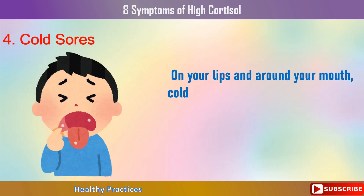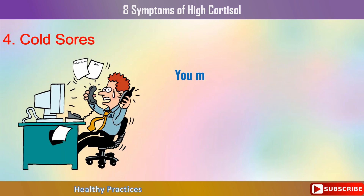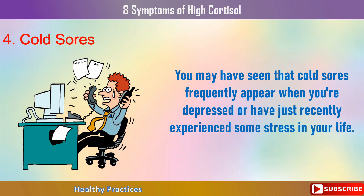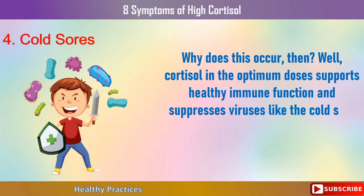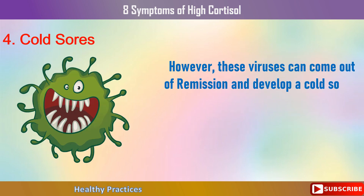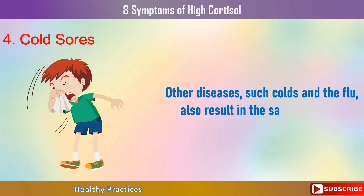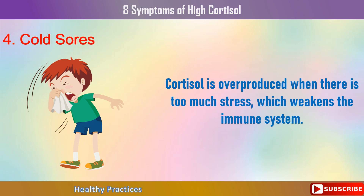On your lips and around your mouth, cold sores are itchy, tingly, sore blisters that can split and hurt, especially when you're eating. Cold sores frequently appear when you're depressed or have recently experienced stress. Cortisol in optimal doses supports healthy immune function and suppresses viruses like the cold sore virus. However, these viruses can come out of remission and develop a cold sore if you just experienced a cortisol surge due to stress or lack of sleep. Cortisol is overproduced when there is too much stress, which weakens the immune system.